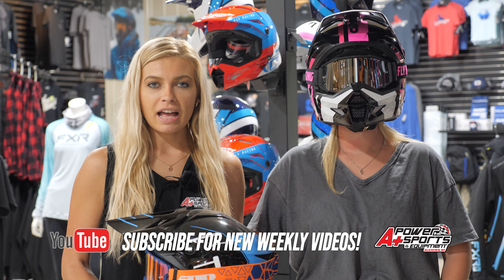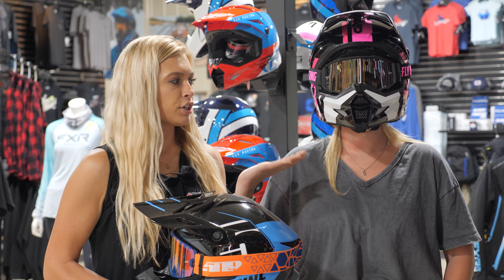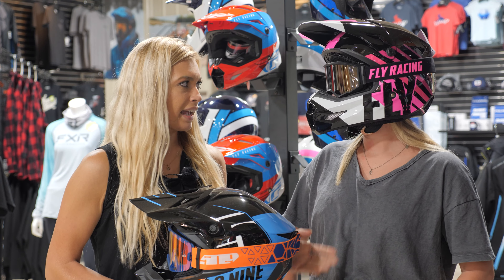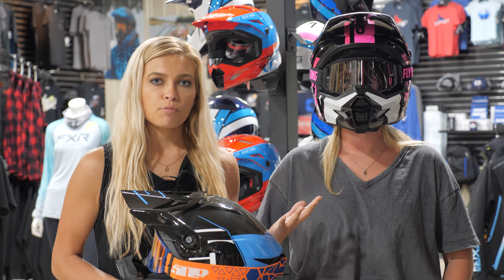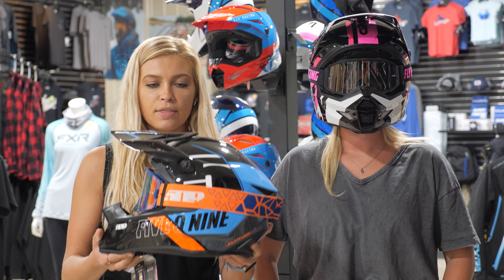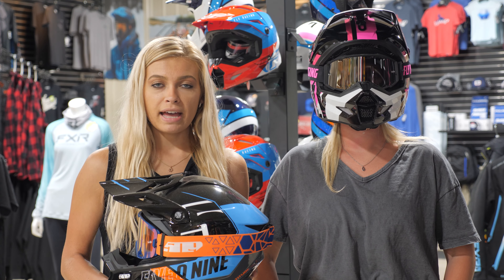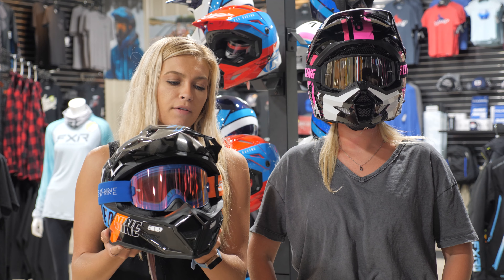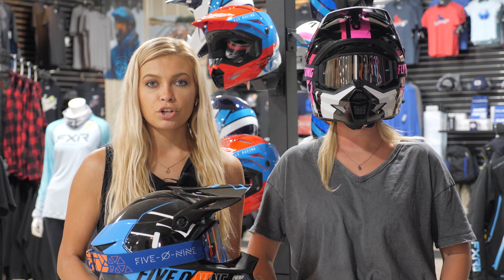First, we're gonna talk about a helmet and goggle. We offer 509 as well as Fly Racing helmets. Paige here is wearing a Fly Racing helmet with a Fly goggle — this one has ventilation as well as some warmth to keep you warm during cold weather days. The 509 helmet can offer a cold weather breath box for really cold days. We recommend coming in and trying them in person to make sure we have the correct size fit for you before you order online.